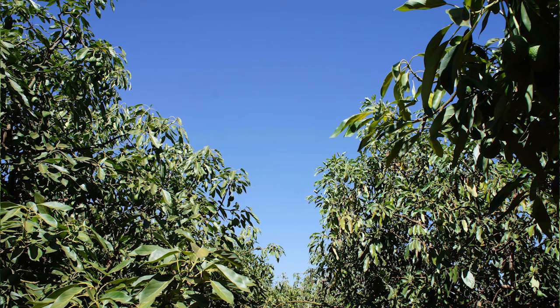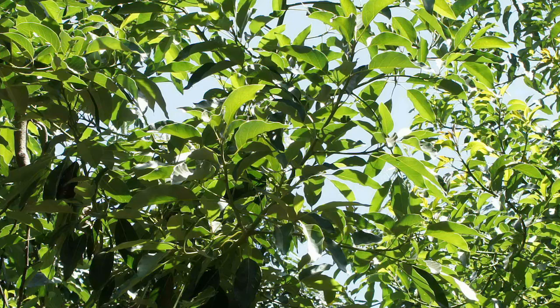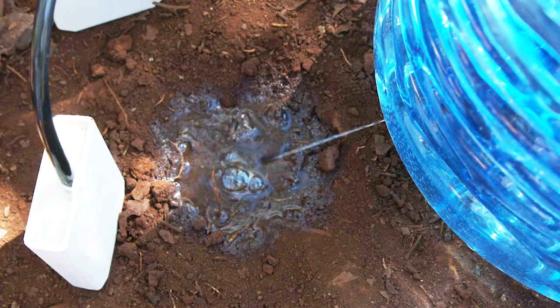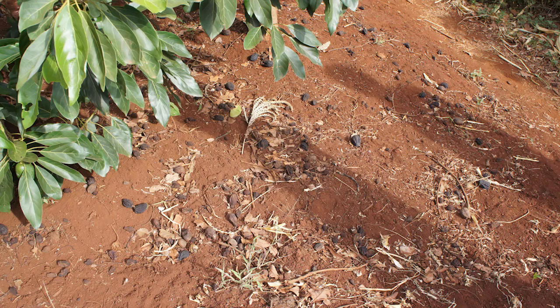We've identified that pruning — reducing the leaf area of the trees — can help reduce the water use of those trees. A second tactic we've developed is to use recycled 20-litre drinking water bottles with a pin-prick in the bottom. In this way we can supply water to the tree at 4 litres an hour over a period of about 5 hours, and that will enable the trees to reduce the severe impacts of the drought.